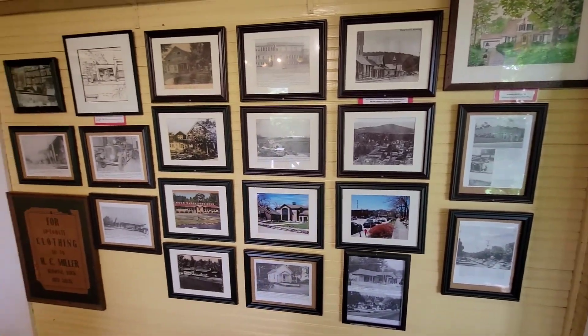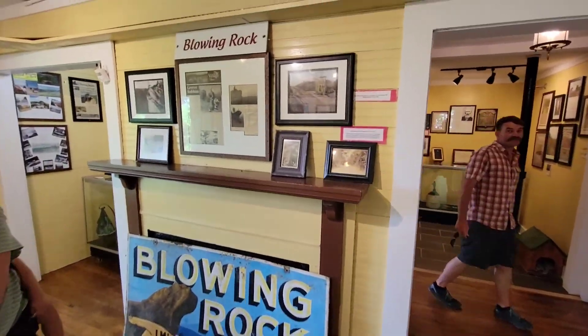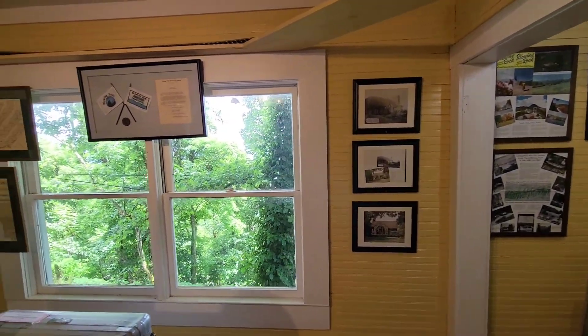Also, here you just don't do hiking — they have little exhibits. You can see a lot of the parts from Blowing Rock and what made the town the town it is.